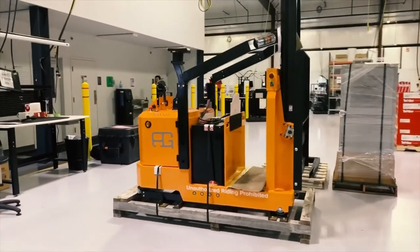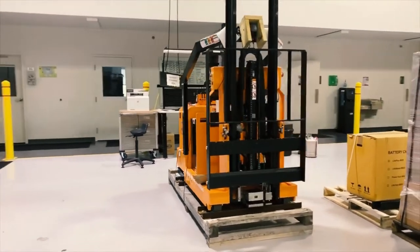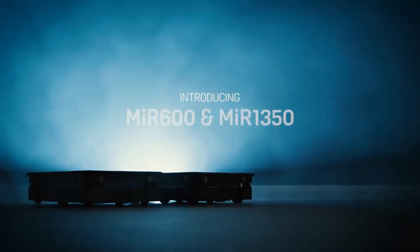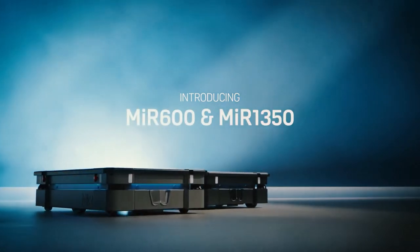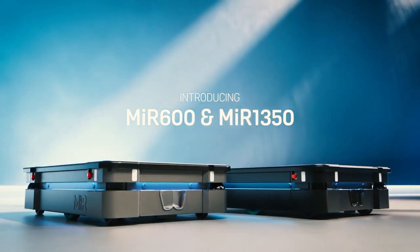MiR's new multi-modal robot will integrate with other pieces of hardware to help you get more done. Think of the robot as a blank slate that can adapt to whatever tasks are necessary. Their two flagship autonomous mobile robots, the MiR 600 and MiR 1350, are an incredible entry point within this space.